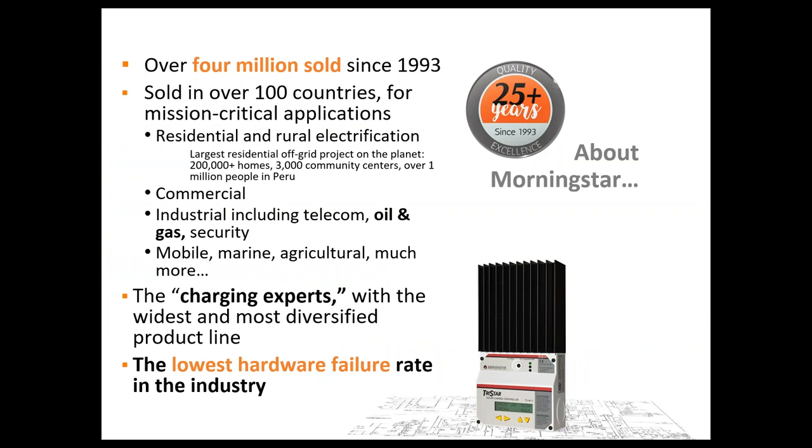A little bit about Morningstar: over 4 million units sold in 100 countries, focusing on critical applications across industrial segments — mainly telecoms, oil and gas, security, and lighting applications. With the reputation we've earned for quality and reliability over the years, we've also seen our charge controllers find their way into residential and recreational markets — mobile, RVs, marine, boating. We're considered to be the charging experts with a wide product line and can claim the lowest hardware failure rate in the industry, certainly well less than a tenth or even a hundredth of a percent.